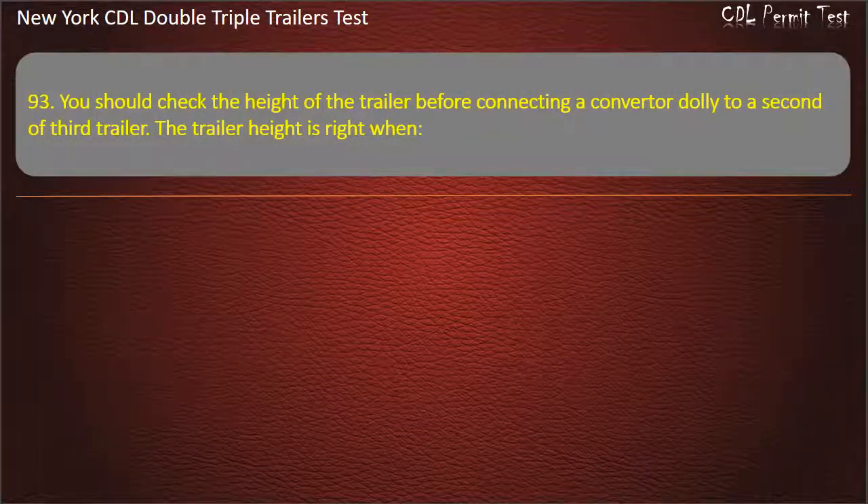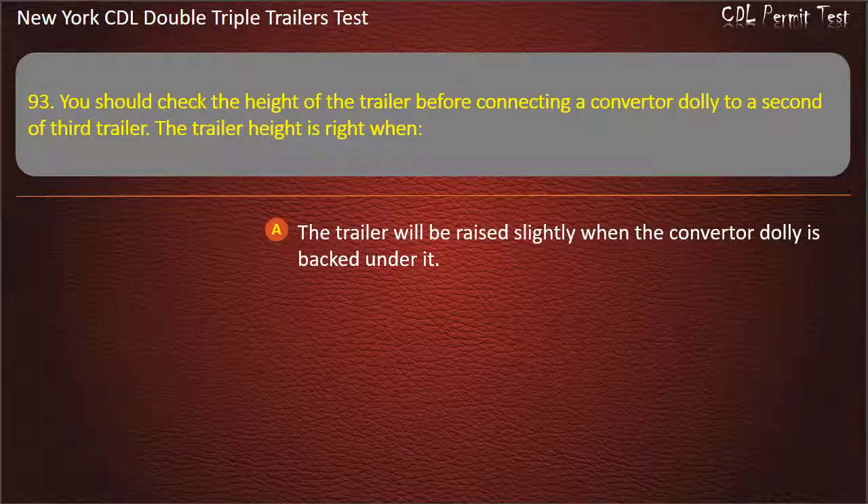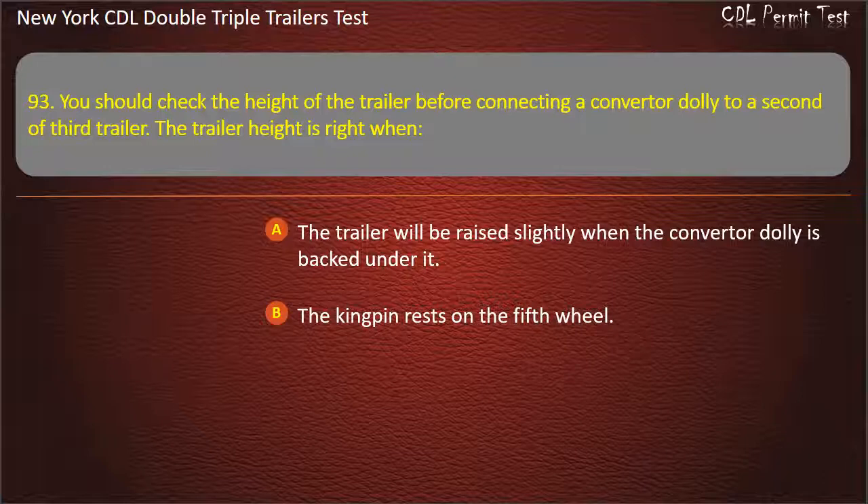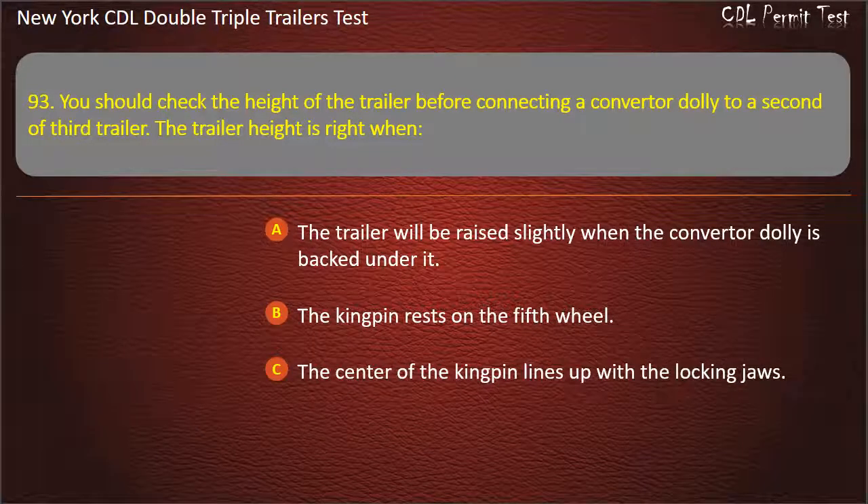Question 93: You should check the height of the trailer before connecting a converter dolly to a second or third trailer. The trailer height is right when. The trailer will be raised slightly when the converter dolly is backed under it. The kingpin rests on the fifth wheel. The center of the kingpin lines up with the locking jaws. Answer: The trailer will be raised slightly when the converter dolly is backed under it.